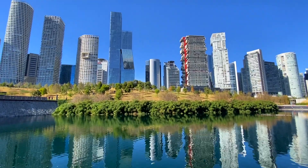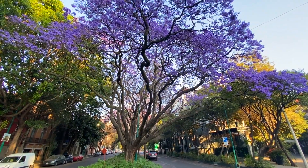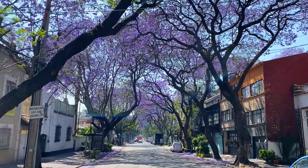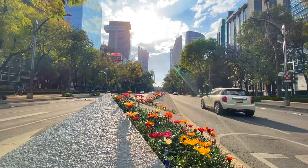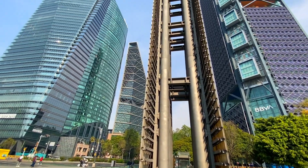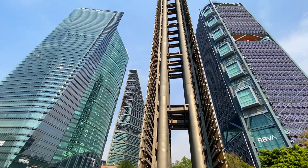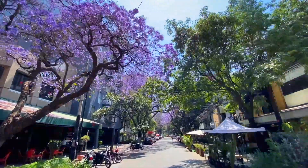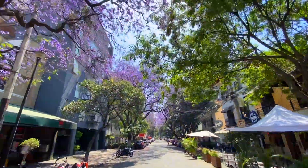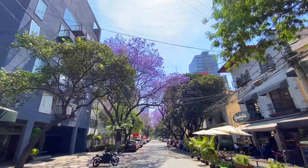Hello guys, my name is Israel and today I'm going to be showing you my favorite spots in Mexico City to watch the Jacaranda blossom season. So next time if you're planning to come here during springtime, you'll know which places are the best. These trees are pretty much everywhere in the city, but there are some particular places that are very nice, so I am going to show those to you today.